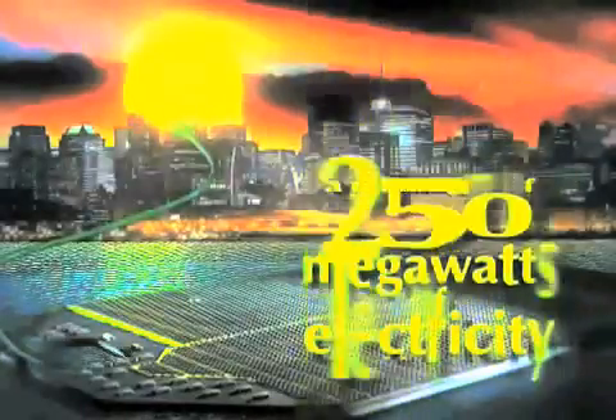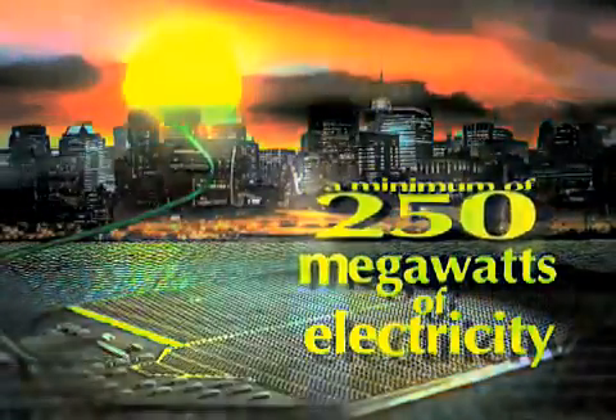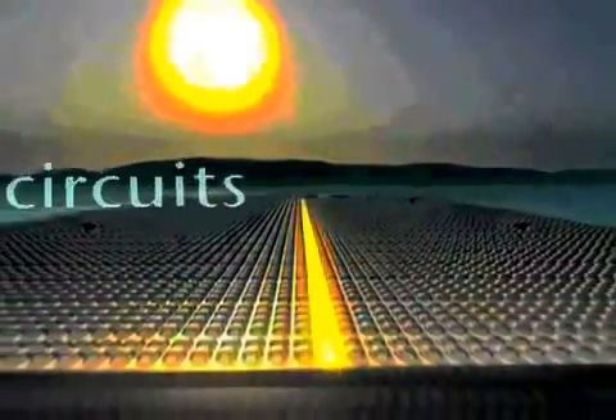In short, OASIS provides an environmentally sound and economically feasible alternative to fossil fuels and will eventually replace current hydrocarbon, hydroelectric, and nuclear electricity production.